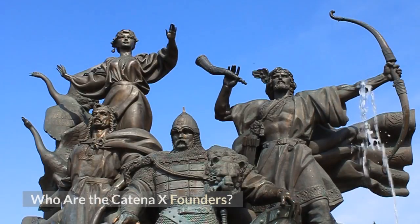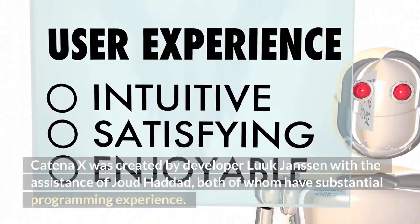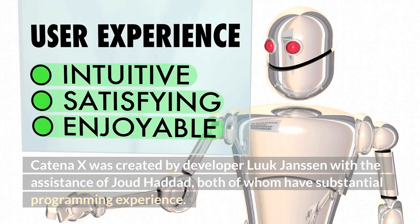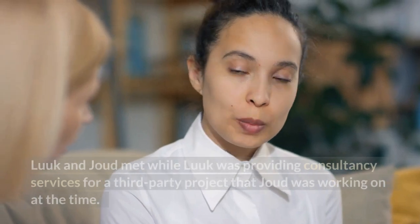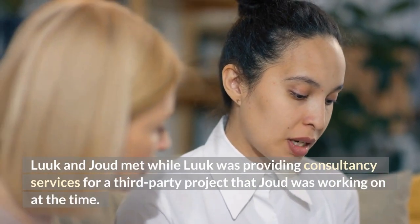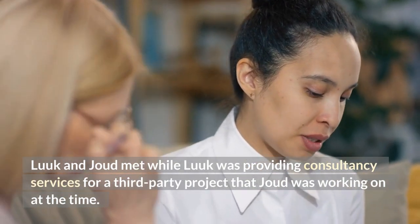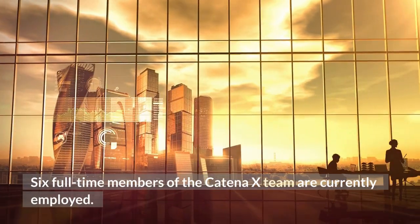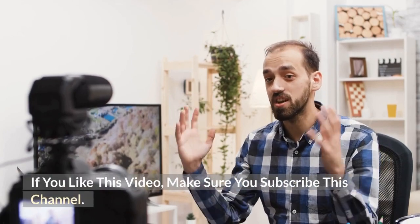Who are the Katina X founders? Katina X was created by developer Luke Jansen with the assistance of Joud Haban, both of whom have substantial programming experience. Luke and Joud met while Luke was providing consultancy services for a third-party project that Joud was working on at the time. Six full-time members of the Katina X team are currently employed. If you like this video, make sure you subscribe to this channel.